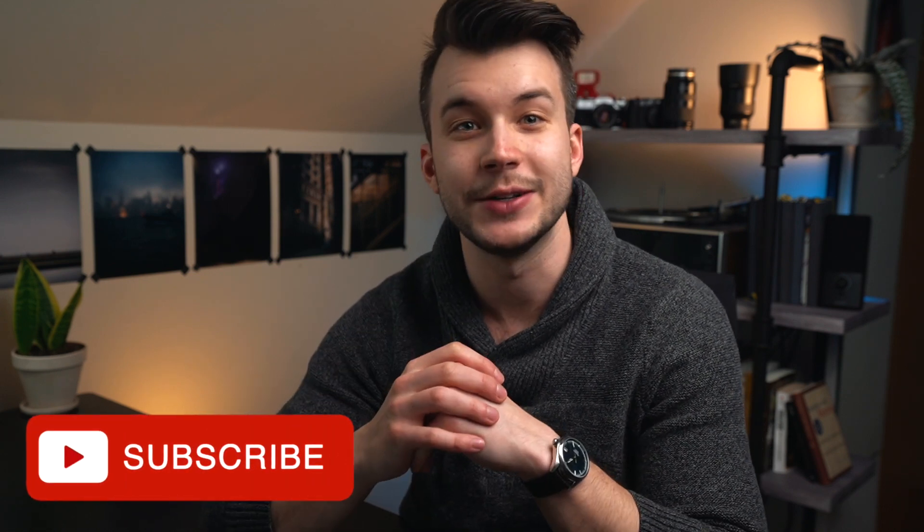Hey there, welcome to the channel. If you're new here, my name's Chris. I'm teaching you photography and how to start a creative business. I'm posting videos three times a week, so please subscribe to stay notified.